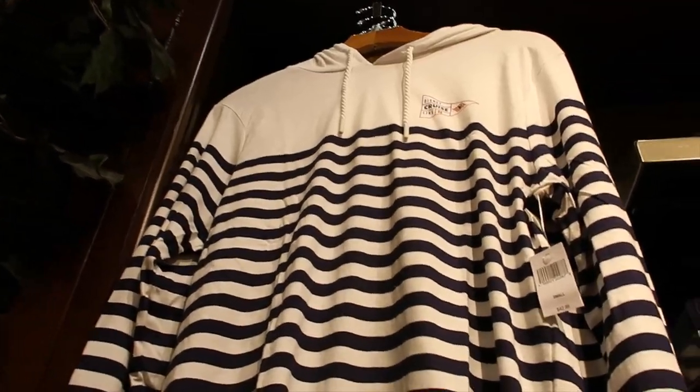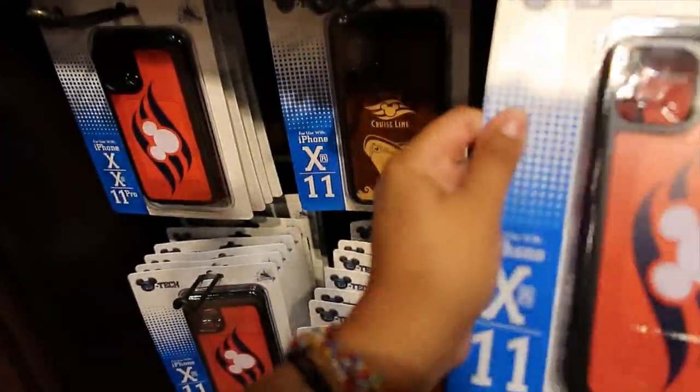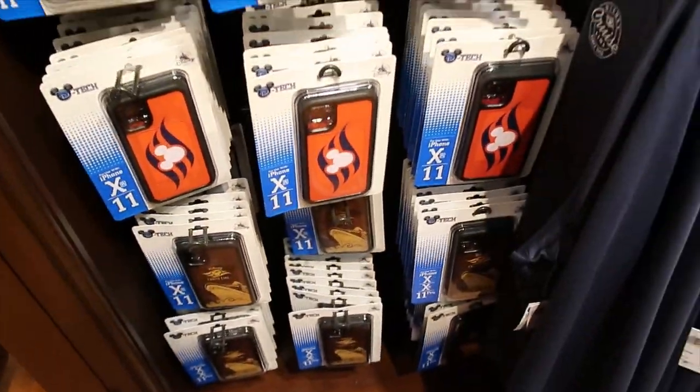Another t-shirt hoodie — this one is $42.99. The back is just stripes. Then we have some phone cases. $24.99 for this one, and this other one — $19.99. Those are the two options.